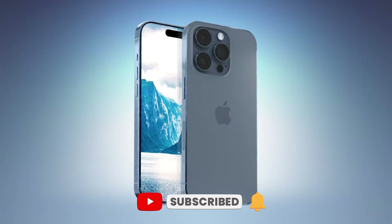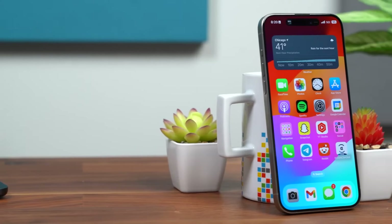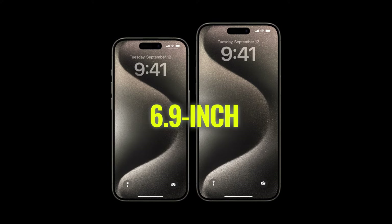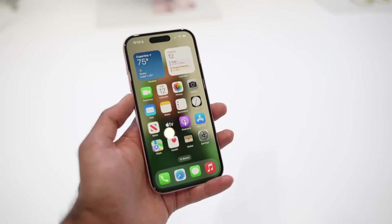Now before we get into the nitty gritty, let's address the elephant in the room: size. The iPhone 16 Pro Max is going big — and I mean really big. We're looking at a whopping 6.9 inch display, up from the 6.7 inches we've gotten used to. That might not sound like much on paper, but trust me, in the hand, you'll definitely feel the difference.